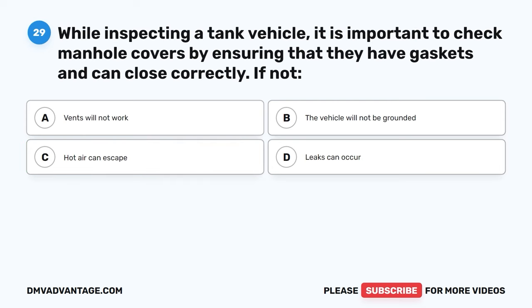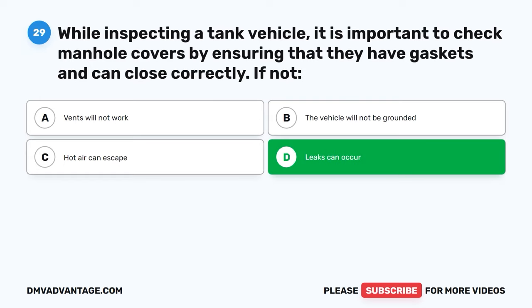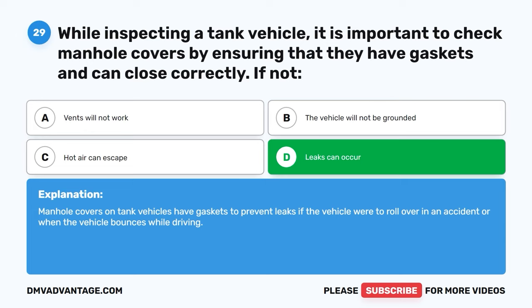Question twenty-nine. While inspecting a tank vehicle, it is important to check manhole covers by ensuring that they have gaskets and can close correctly. If not: A, vents will not work. B, the vehicle will not be grounded. C, hot air can escape. D, leaks can occur. The correct answer is D, leaks can occur. Manhole covers on tank vehicles have gaskets to prevent leaks if the vehicle were to roll over in an accident or when the vehicle bounces while driving.